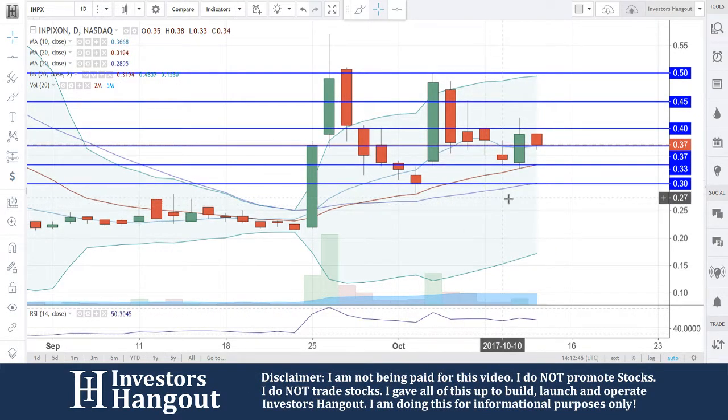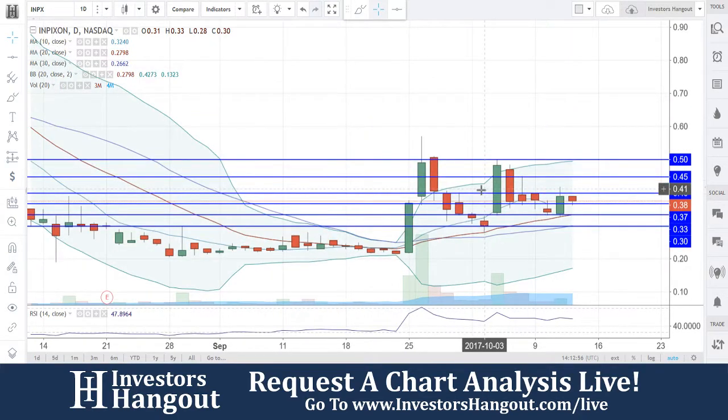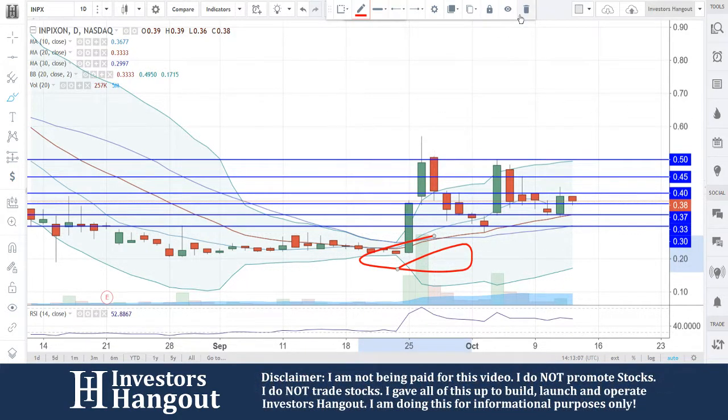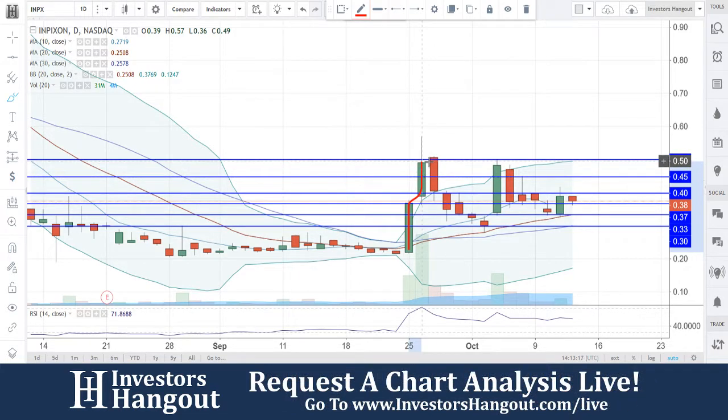Right now at 37 cents, you guys are going to be looking at resistance levels at 40, 45, and 50. A break of 50, in my personal opinion, is going to really set this one up for the next level. The last few weeks with INPX, I do like the trading according to the daily chart, coming off this bottom around 21 cents in the beginning of September. Something must have happened around that area for this one to really start taking off, with momentum pushing up and breaking through that 37 area resistance level, getting all the way back up.